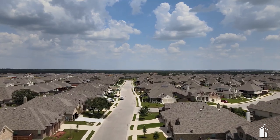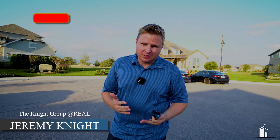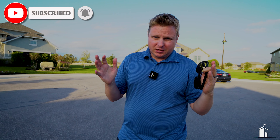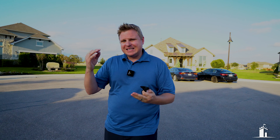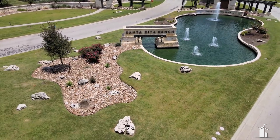Welcome to Liberty Hill, Texas. We are in one of the fastest growing communities in the Austin area — Santa Rita Ranch. Today we came out just to talk with some of the builder reps and look through some of the homes.